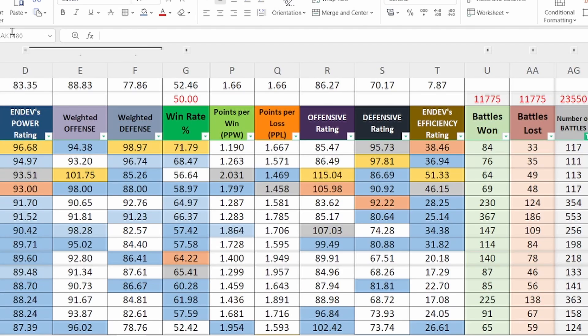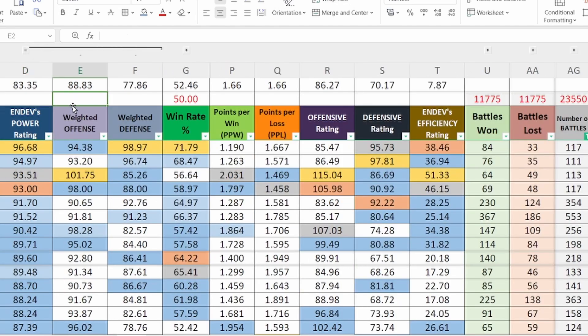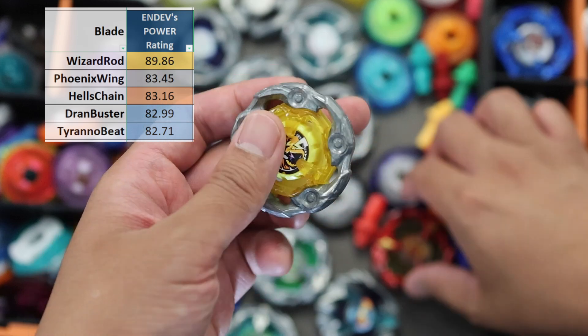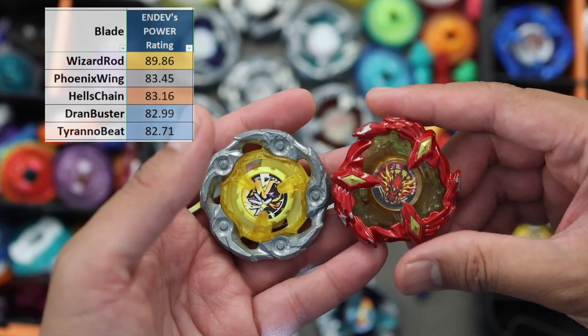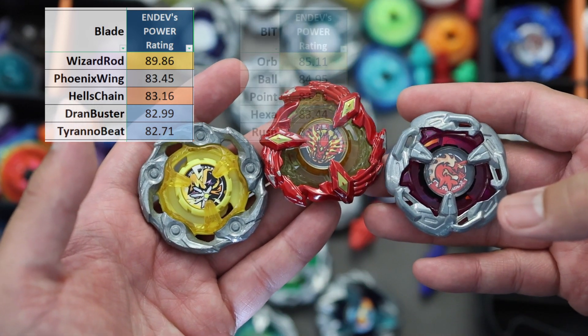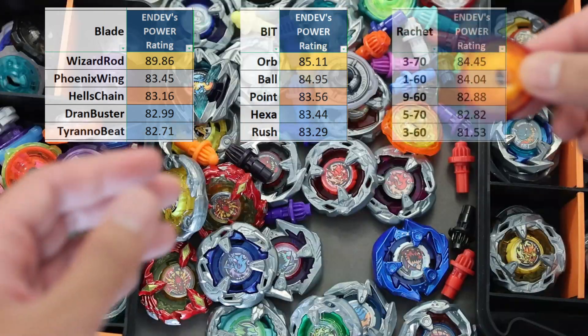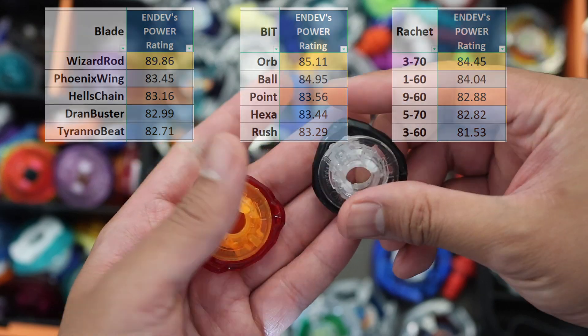This is the only statistical category where I added my personal twist in the formula — that's why it is called APR or NDEV's Power Rating. I updated the formula by splitting it into a weighted offense and weighted defense, then getting their average. Directly using offensive and defensive rating makes the result a little skewed, so I added coefficients to balance it. The baseline win rate I consider as good for a combo is 60%. I gave 10% more or 1.1 to the weighted defense. I gave weighted offense less 10% or 0.9 because its points per win will have more weight. The baseline for PPW and PPL is 2 points, amplified to 20, resulting in 40 which sets up a 60-40 split. I then adjusted it to times 25 for PPW and times 15 for PPL. The top blade under EPR is Wizard Rod, second is Phoenix Wing and third is Hellstring. Grand Buster and Tyranu Beat are 4th and 5th. The 5 best EPR beats are Orb, Ball, Point and Rush, while the top 3 ratchets are 370, 160 and 960.